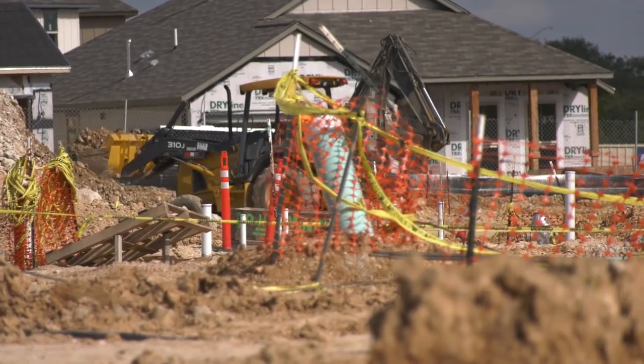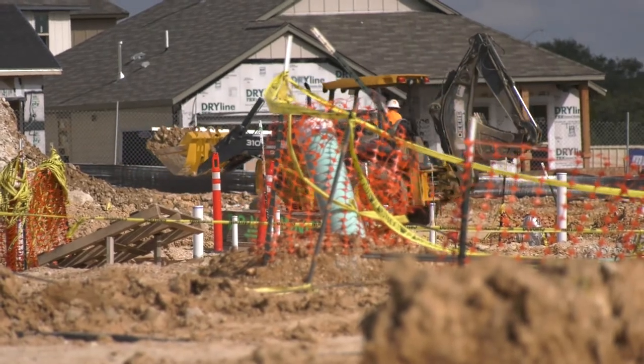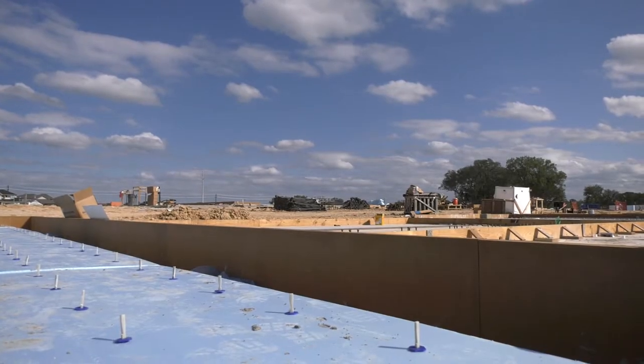Our latest LISD construction update comes to you from Elementary School 27 here in the Larkspur subdivision. Crews are pouring the tilt wall and building the slab, as well as finishing underground plumbing and electrical work.